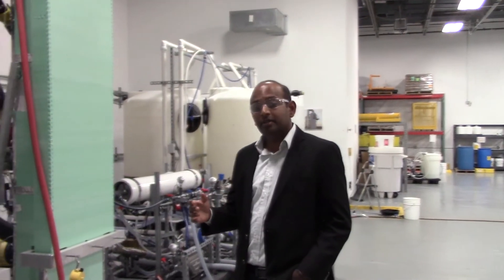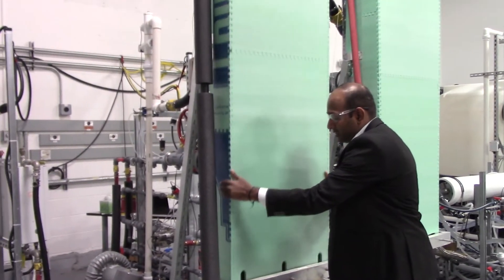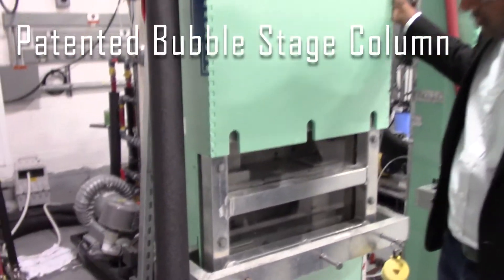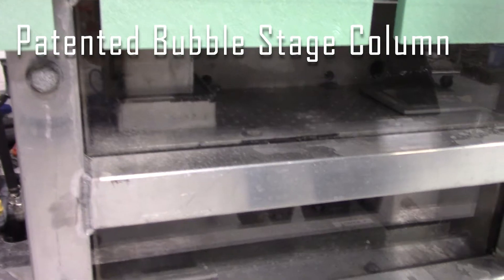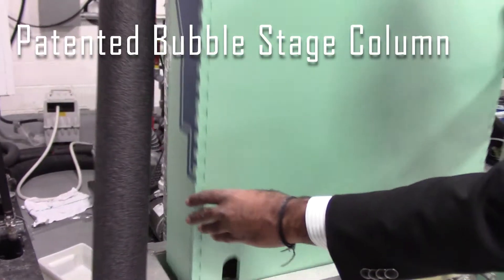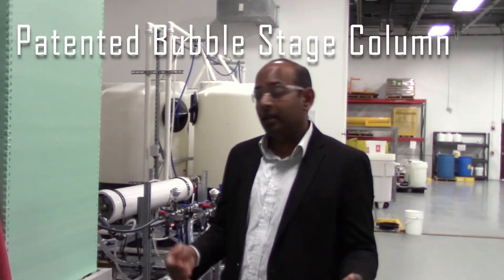It mainly has three unit operations. It has a humidifier which in this case is a multi-stage bubble column device. Like you can see there are multiple stages in this device and in each stage bubbles of saline water are created and from the surface of the bubble there is evaporation. The evaporation happens on a bulk surface as opposed to a heat exchange surface.